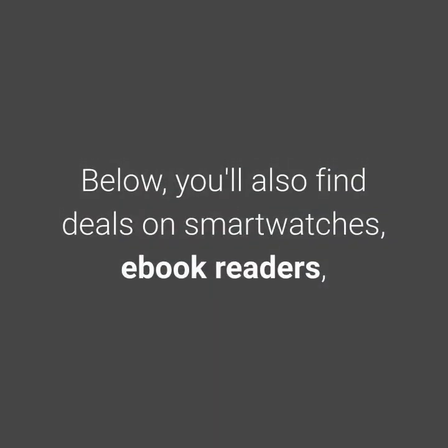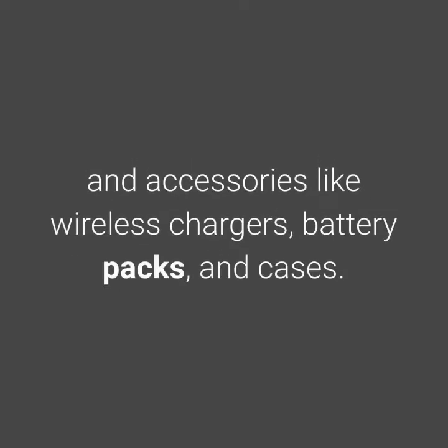Below, you'll also find deals on smartwatches, ebook readers, and accessories like wireless chargers, battery packs, and cases.